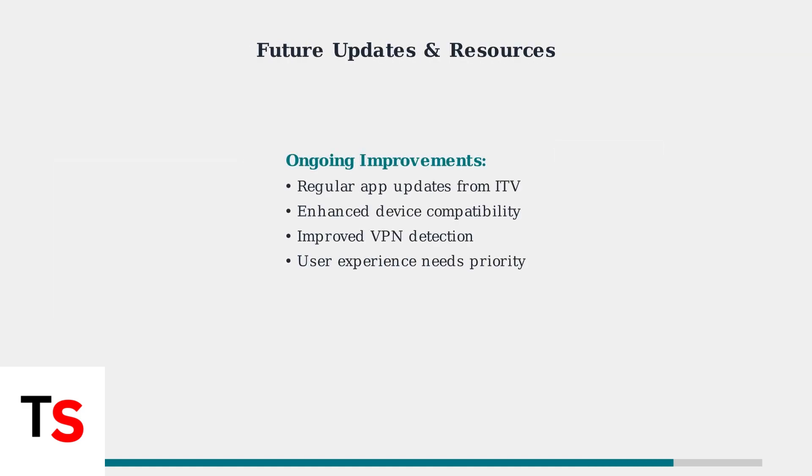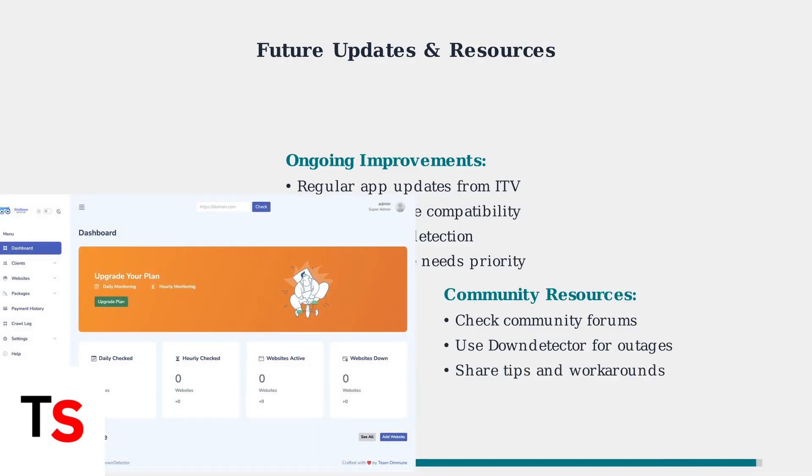ITV continues to update ITVX to improve stability and device compatibility. However, the recurring nature of these issues suggests that user experience should be a higher priority in future development. Stay connected with community forums for shared tips and workarounds, and use monitoring services like DownDetector to check for widespread outages before troubleshooting your own setup.